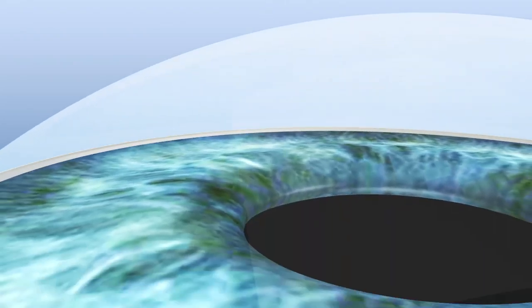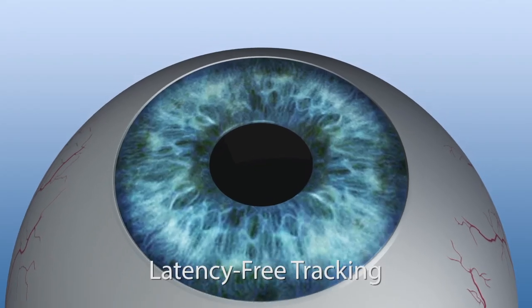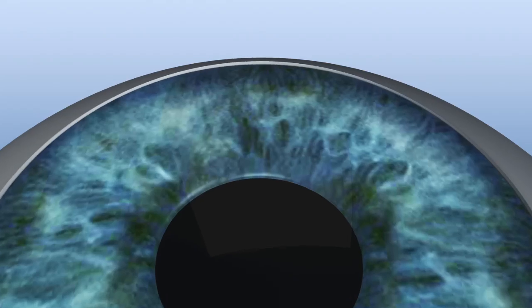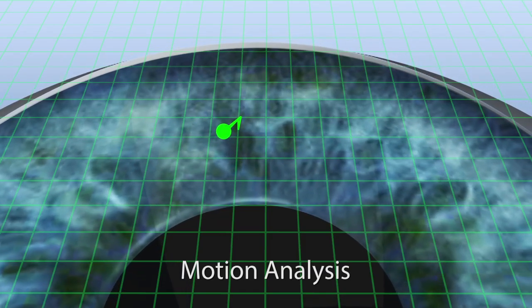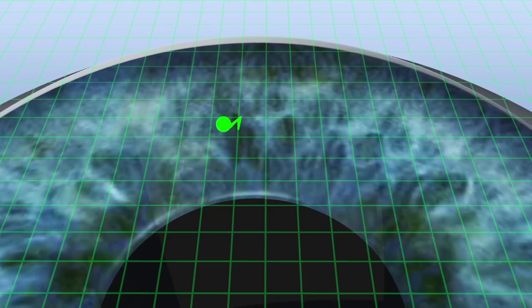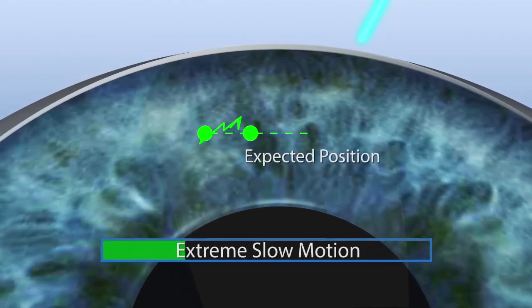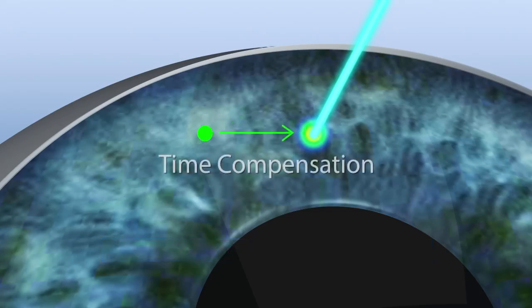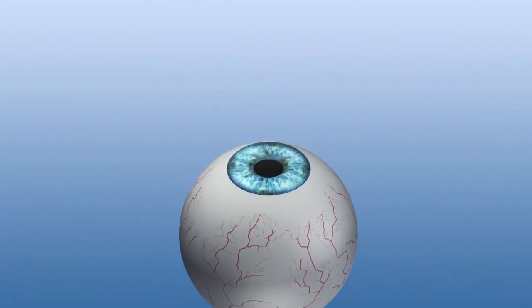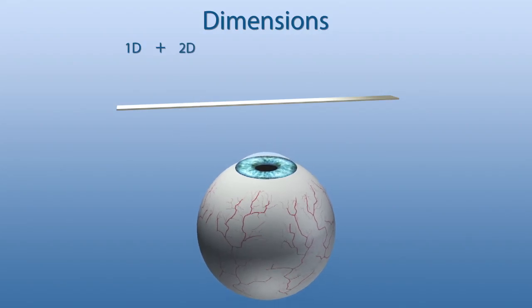For the first time, the Schwind Amaris 1050RS includes latency-free tracking. This pioneering seventh dimension ensures that eye movements during latency time are anticipated in the shot pattern. Based on eye positions monitored at earlier points in time, the eye tracker system performs a motion analysis and calculates for all six dimensions where the eye will be at the time of the following pulses. As a result, the scanner is already sent to that position. The information is used to confirm calculated eye positions from the past, and at the same time this knowledge is used for the positioning of further pulses. This procedure enables a latency-free ablation process and even more safety for the patient.